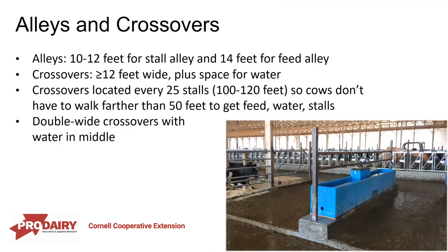For alleys and crossovers, recommendations keep getting bigger. It's now recommended to have about 10 to 12 feet for a stall alley and about 14 feet wide for a feed alley, so animals can be eating while other cows pass behind them without disturbance. Crossovers are recommended to be about 12 feet wide plus space for water, located about every 25 stalls so cows don't have to walk further than about 50 feet to access feed, water, or a stall. A double-wide crossover provides water access on both sides and guarantees more bunk space.